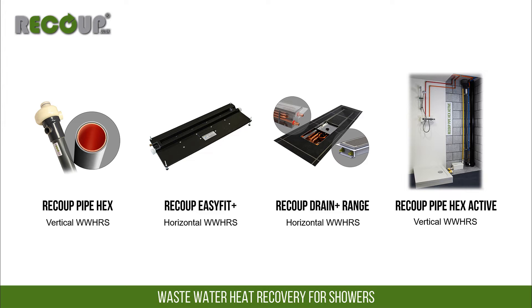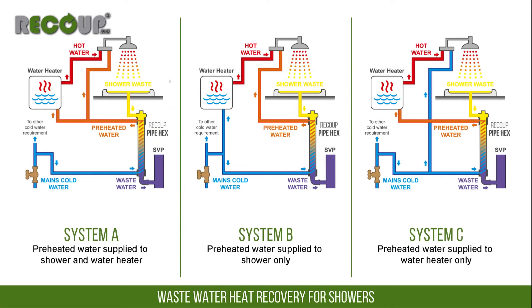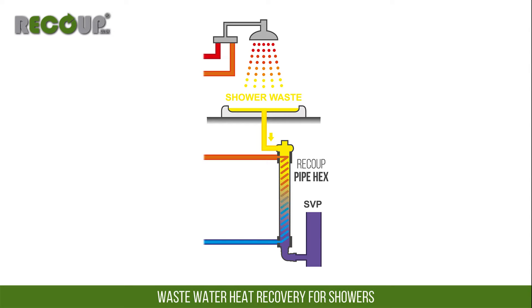The full range of Recoup wastewater heat recovery systems can be installed in system A, B or C configurations, giving options for installation with various efficiencies. With each of the products and system types, the efficiency will also be affected by the shower flow rate. Designed shower flow rates must be observed. This video will look at each system type using a single shower feeding into a pipe hex.